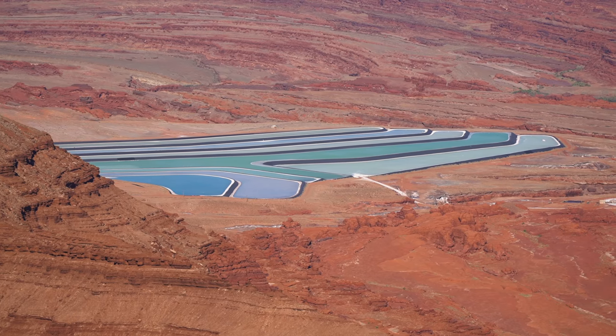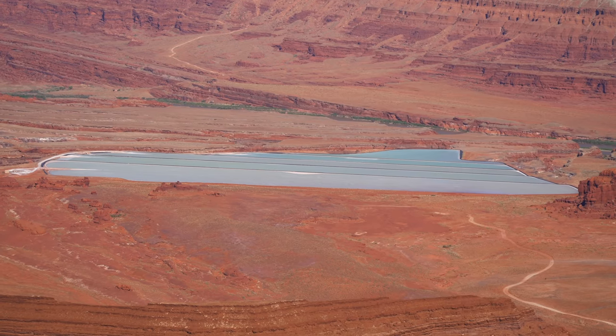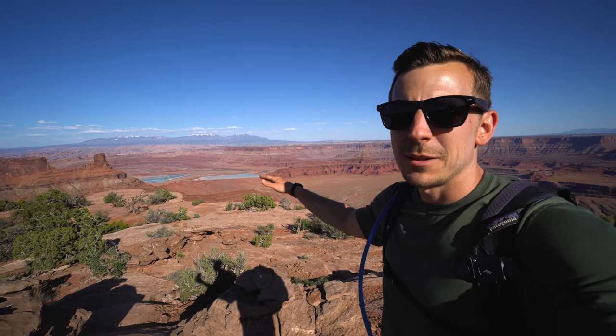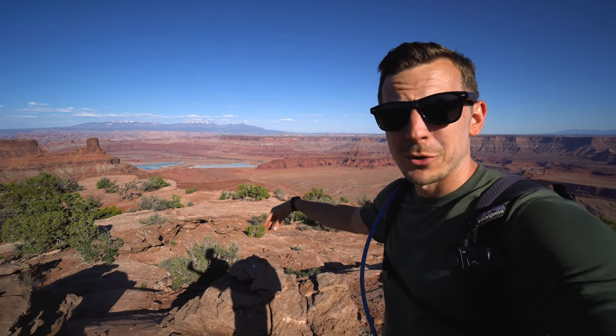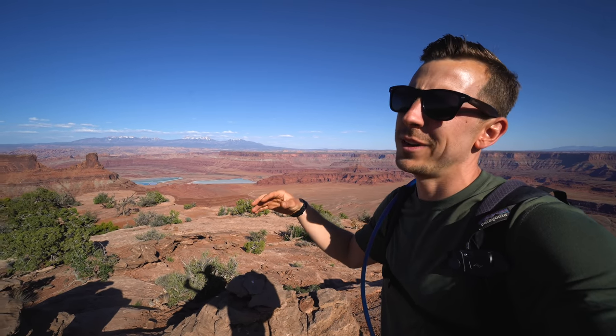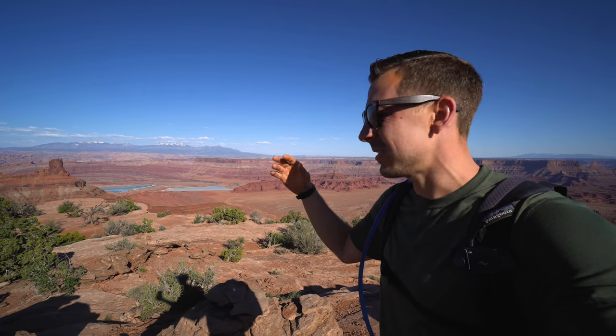I learned something along the trail — these blue ponds back here are potash evaporation ponds. Potash is a general term for potassium salts and is used in things like batteries, ceramics, glass, soaps, and all kinds of stuff. They mine the potash from 3,000 feet below the surface, pool it in these ponds, and dye it blue because apparently the dye helps it evaporate faster. Once it evaporates, all the potash is at the bottom and that's what they use for the products.